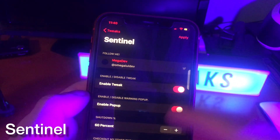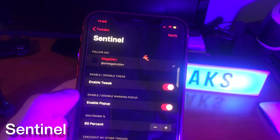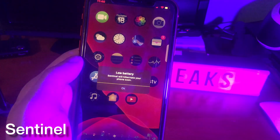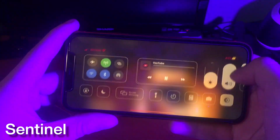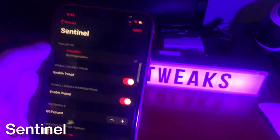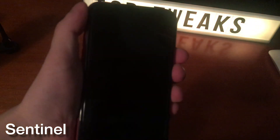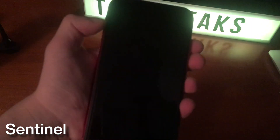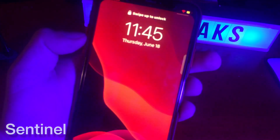Sentinel is an interesting idea for a tweak. While enabled with your custom percentage, this tweak will enact a fake shutdown of your device of sorts, allowing your battery to be saved and preserving your jailbreak. Something like this would come in handy if you're using a device that has CheckRain on it and you can't always get to a computer. This would save your jailbroken state. To get out of this, all you have to do is press the volume up button three times.